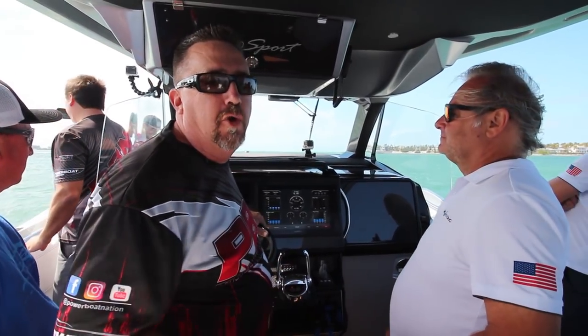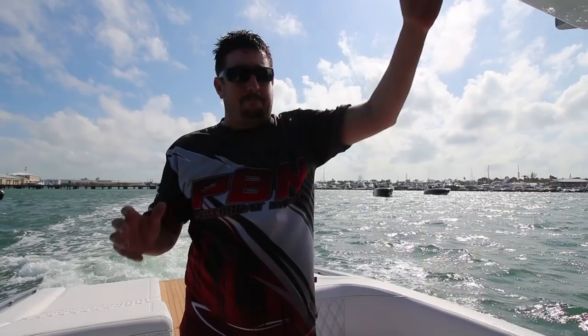Hey Powerboat Nation, once again we're really lucky and honored to be on this new beautiful 560 Sport from Nortec. Baddest ass boat we've been on so far — one of the few boats we've been on so far. But we're going to take it out for a spin. Super excited.